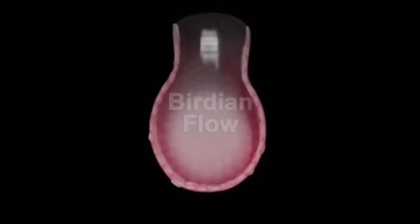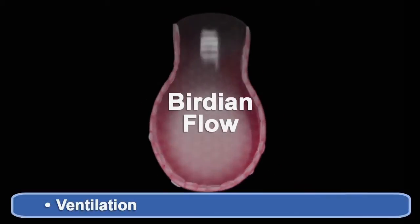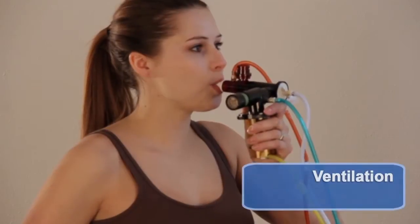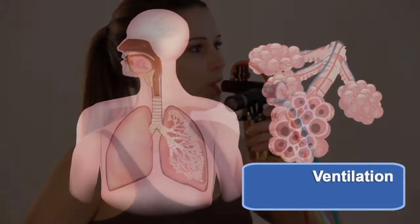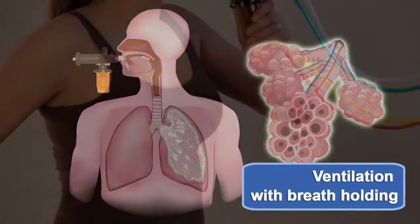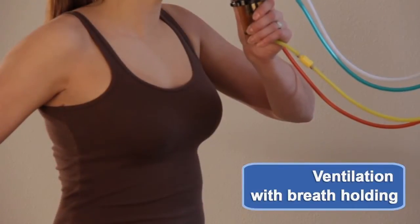Bertian Flow is intrapulmonary air circulation that ventilates, clears secretions, and recruits lung tissue. The phasotron imparts velocity to puffs of air, sending oxygen and medications down the center of the airways and into the alveoli. Bertian Flow actively ventilates the lung. Breathing is not necessary.